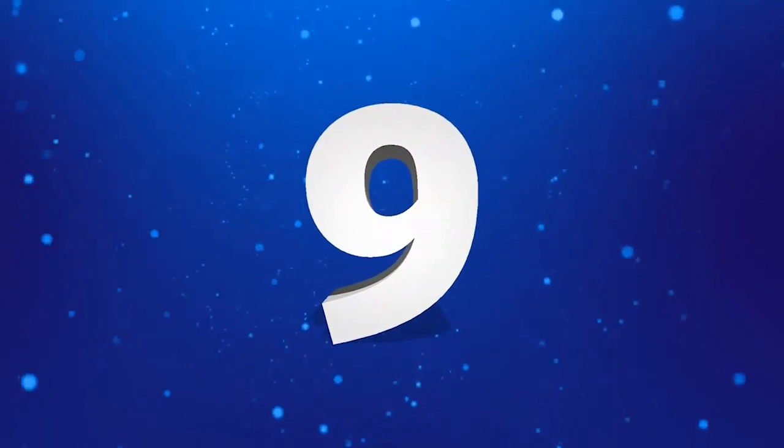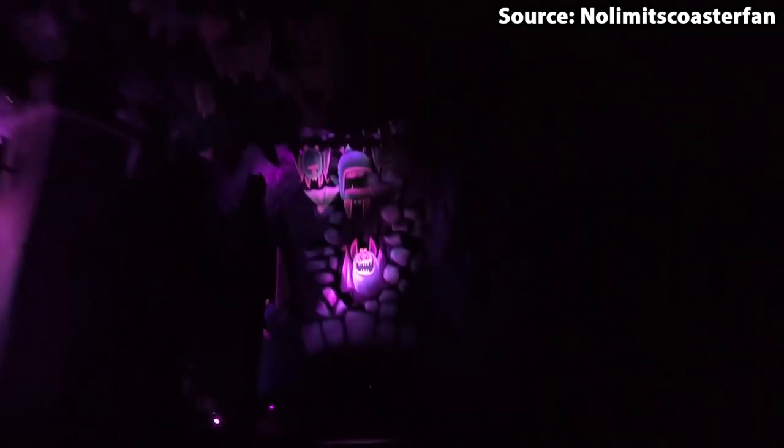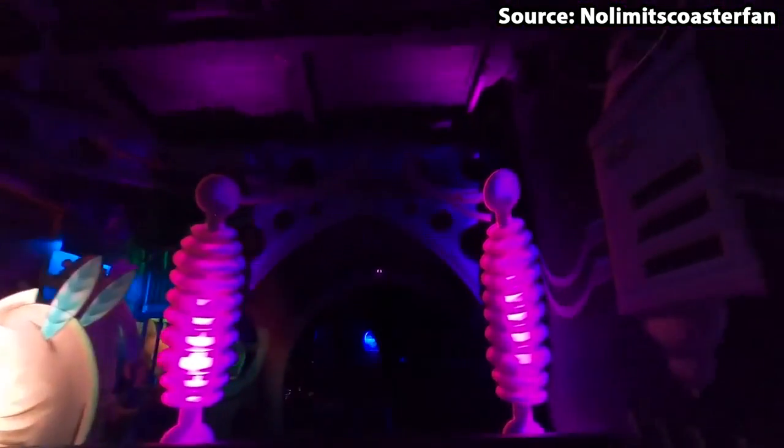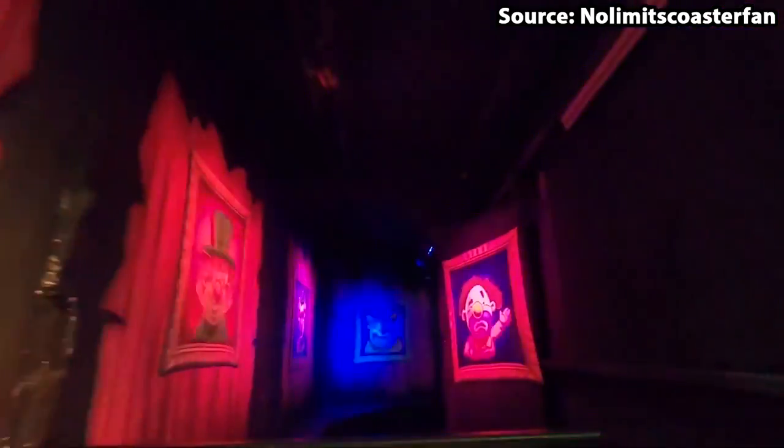Coming in at number 9 we have the most spooktacular ride at the park, over the hill to Spookville. Basically, this is Adventureville turned dark, with instead of heading round a nice happy village full of cute bears, you will head down and up around a haunted house full of many spine-tingling ghostly encounters. Do not worry though, as these monsters may look weird on the outside but inside they are all really friendly, so even the little ones can enjoy this spooky ride.